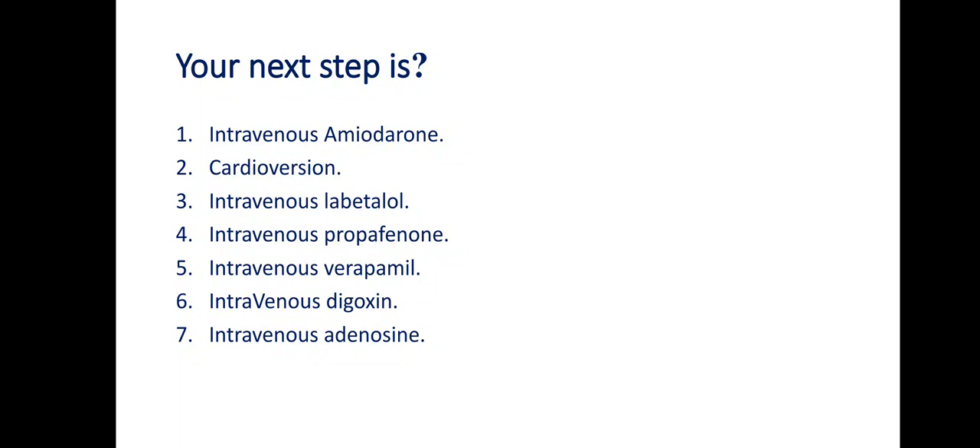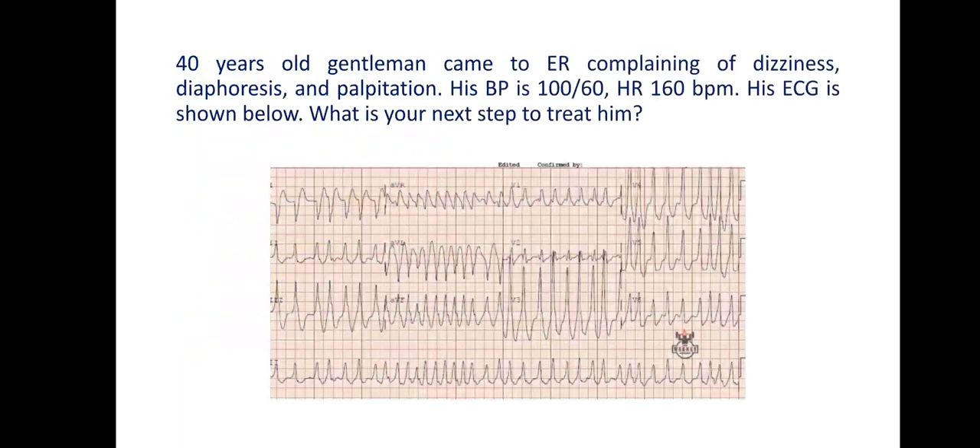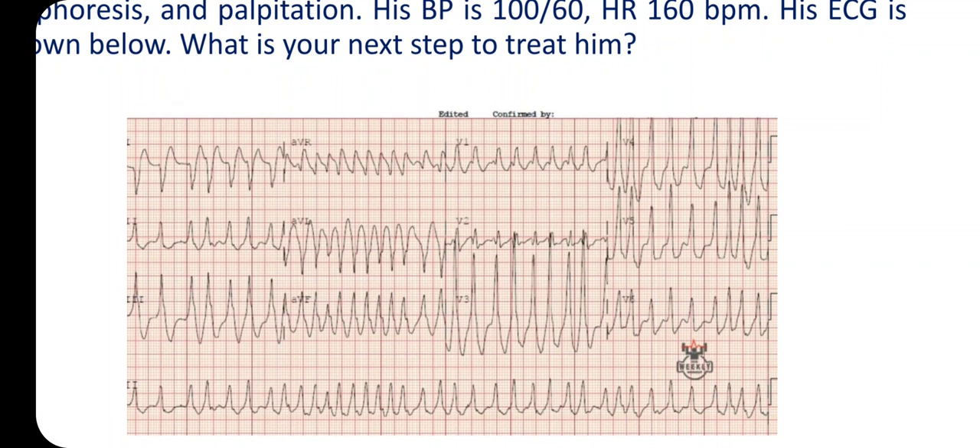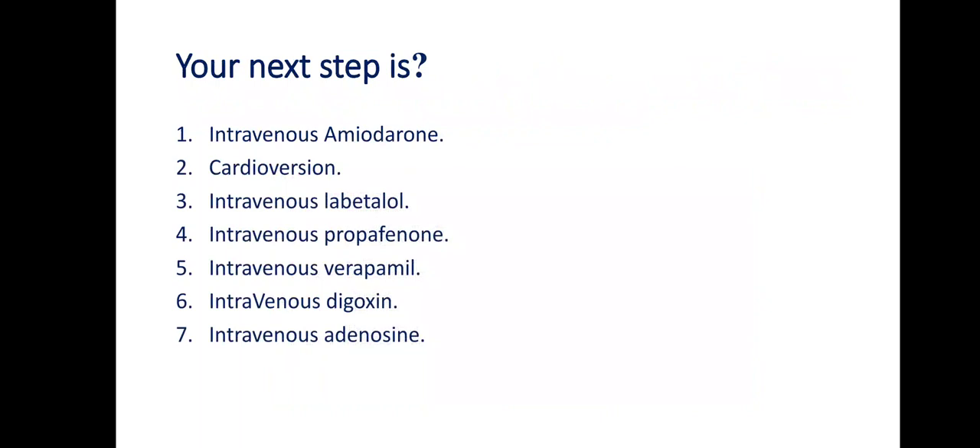Let me look at the ECG again. It is now clear: we have wide complex tachycardia. This is how I usually describe what I see in the ECG — I see tachycardia, it is wide complex tachycardia, and it is irregular.